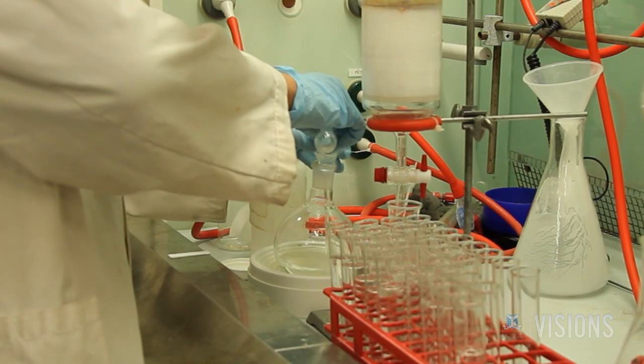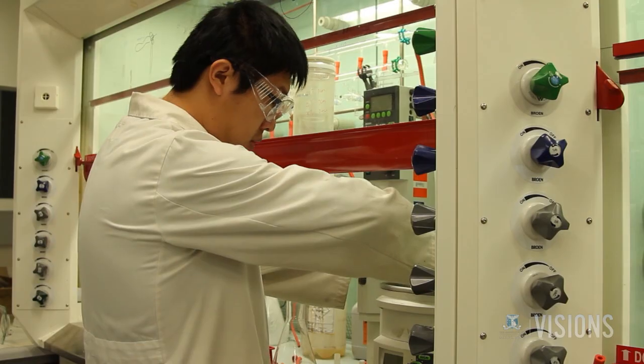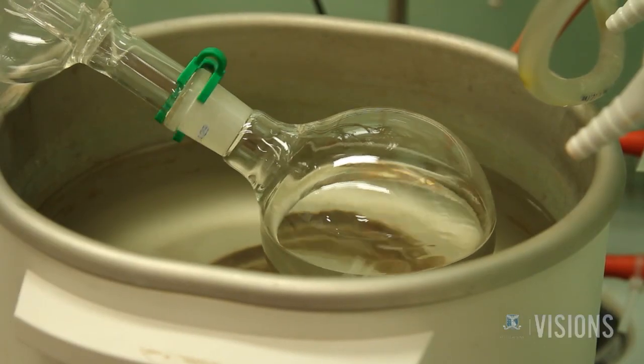As part of the consortium, graduate students working alongside scientists are involved in training and development programs to improve the technology in the long term.